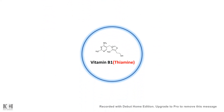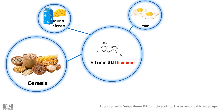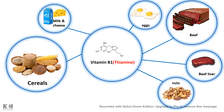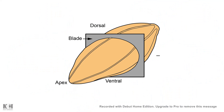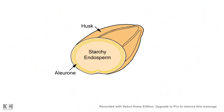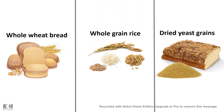Vitamin B1 can be obtained from cereals, milk, cheese, eggs, beef, beef liver, nuts, avocado, and from several kinds of fruits like peach. Specially for cereals, the aleurone layer contains the vitamin B1. So if you buy whole wheat bread, whole grain rice, or dried yeast grains, you would get a lot of vitamin B1. But in the case of polished rice, this aleurone layer is removed, so we don't get that much vitamin B1 from that.